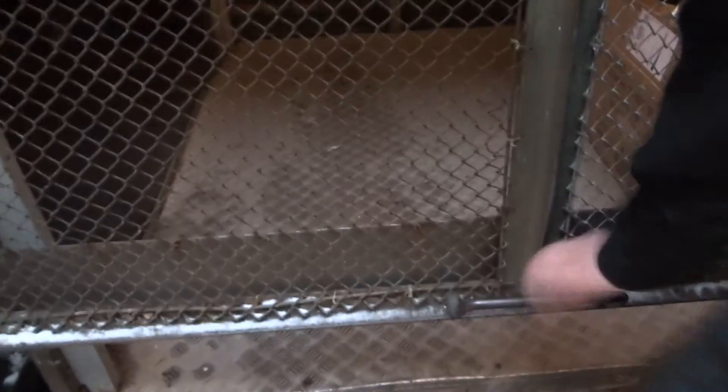The door looks heavy. They can operate it. If you just put it in there, you don't have to turn on the door. Right, it's 66.